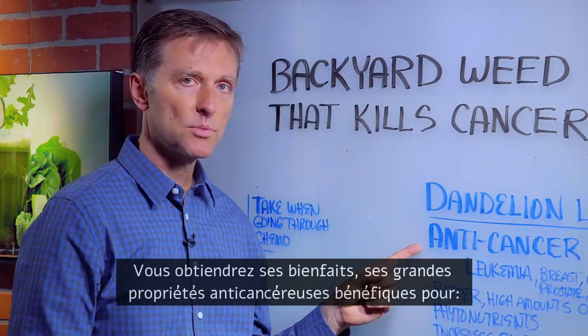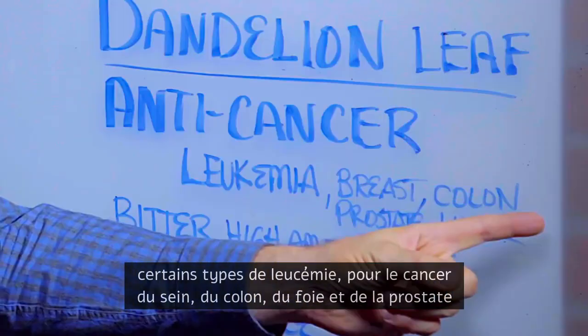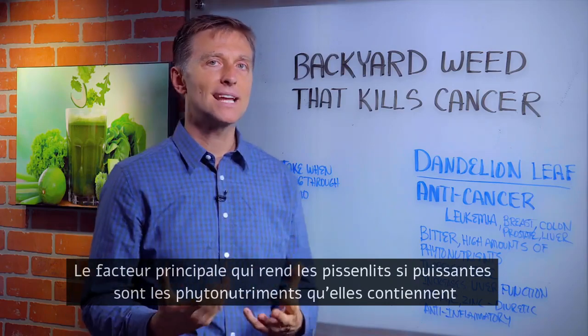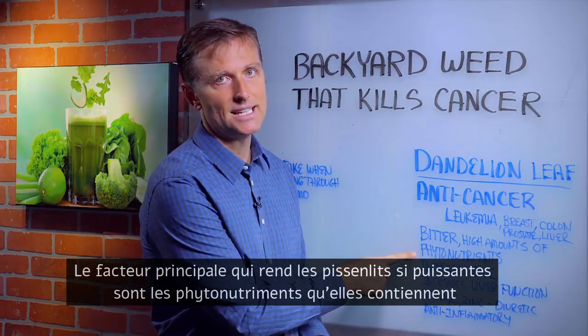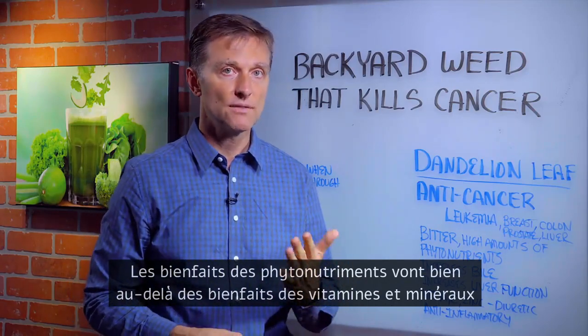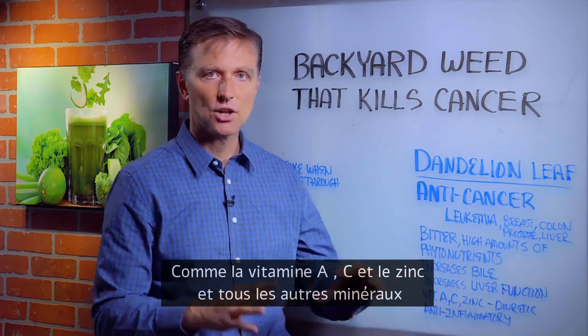Major anti-cancer properties — certain types of leukemia, breast cancer, colon cancer, liver cancer, prostate cancer. The main factor that makes dandelion greens so powerful are the phytonutrients they contain. These vital nutrients go far beyond the benefits of just vitamins and minerals, like vitamin A, vitamin C, zinc, and all the other minerals.